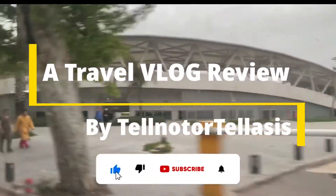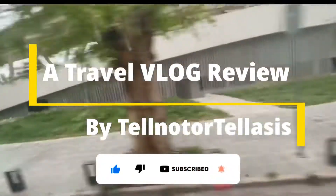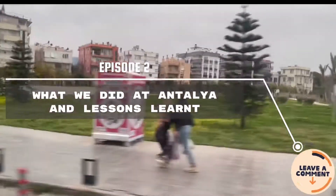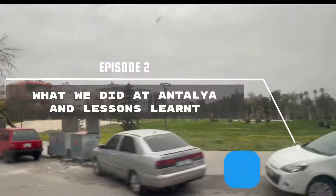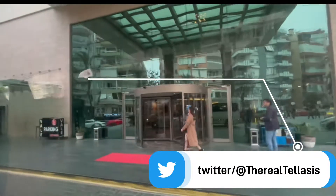It's time to show you what we did at Antalya and a few lessons learned. Hello, my co-hosts, welcome back to our channel. I am sure you are doing great. I am doing great myself. Have you seen the previous video, the Antalya city tour? If you haven't, after this one please click the link above or below.